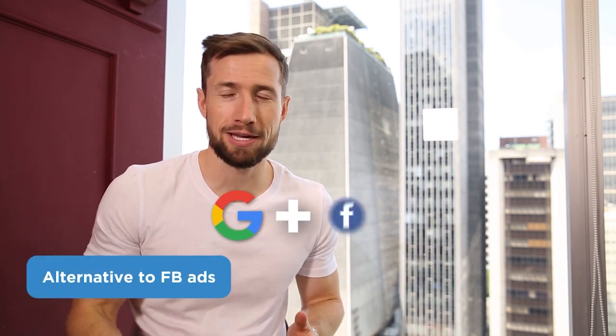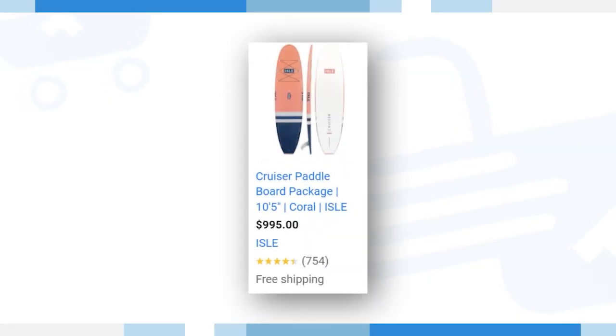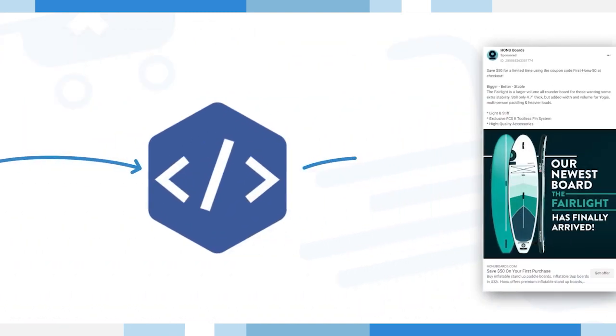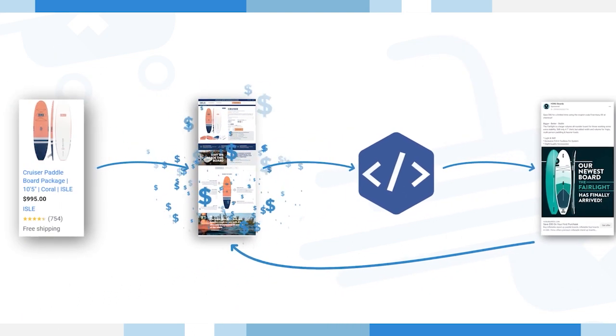The next reason we love running Google Shopping campaigns is that it's a great alternative to Facebook ads. So many of the stores we work with see great success because we use Google Shopping to drive high converting traffic straight through their store. This high converting traffic then seasons their Facebook pixel so they can run remarketing and lookalike audiences on Facebook ads. Instead of spending hundreds or thousands of dollars testing audiences on Facebook, we can skip this whole part by using the seasoned Facebook pixel after all the hard work on Google Shopping.